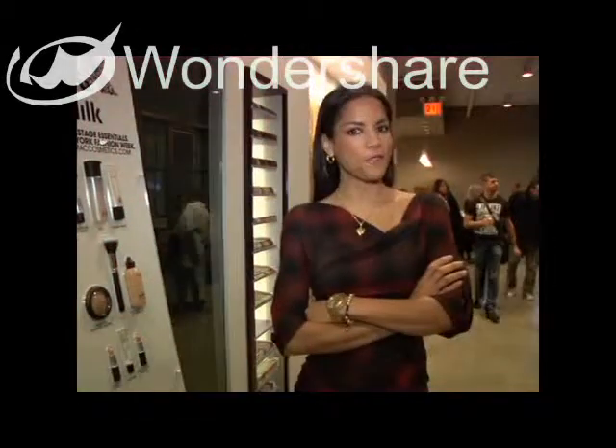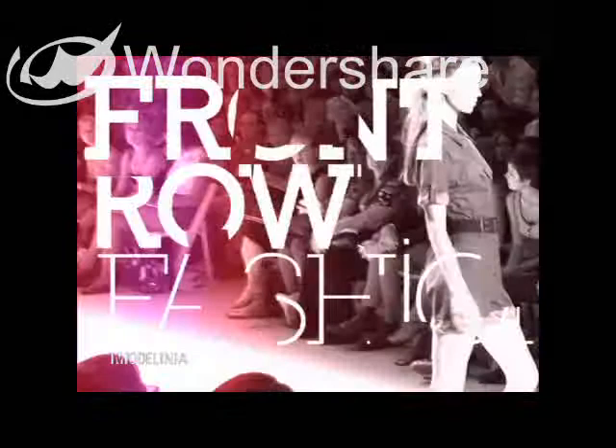It's time for Front Row Fashion with Models of the Runway star Kaylin Hempel. I'm Kaylin Hempel, and you're watching Front Row Fashion.